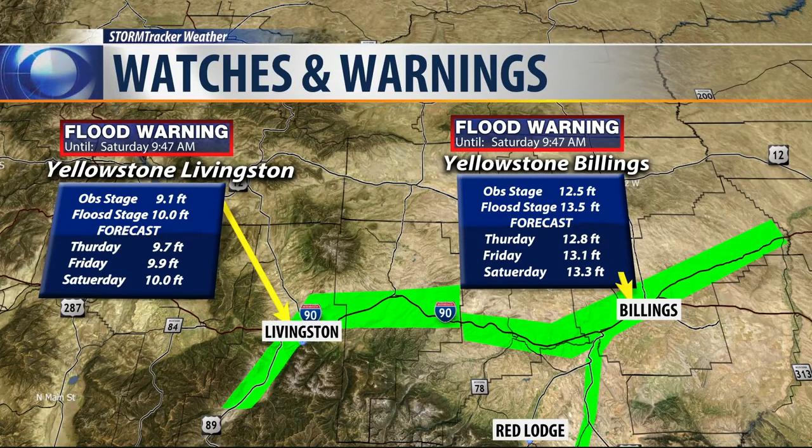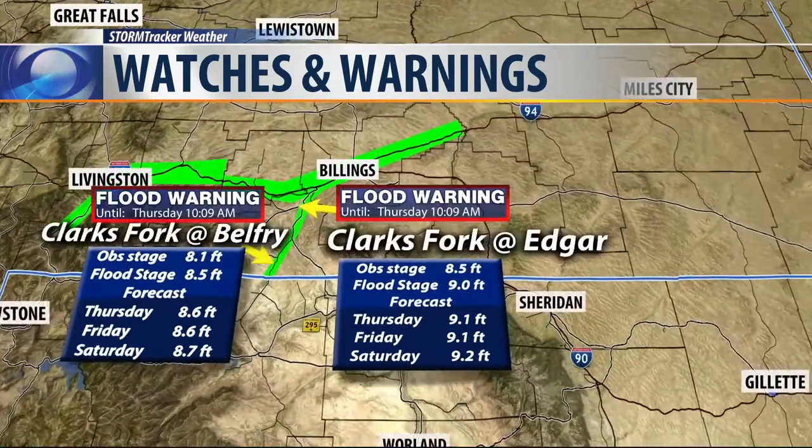The Yellowstone River at Livingston — flood stage there is 10 feet. Last night the temperatures dipped into the 50s, and so the river levels and the snow melting started to slow down a little bit. They dropped about a foot over at Livingston and in Billings. But we're forecasting to get into the 70s and 80s over the next several days, and so the river levels are expected to go back up to right around flood stage, and in some cases maybe even a little bit beyond that. Also, the Clark Fork of the Yellowstone at Edgar and Belfry — they dipped down by about half a foot, but they're forecast by the time the weekend gets here to get back up to flood stage or maybe a little bit beyond.